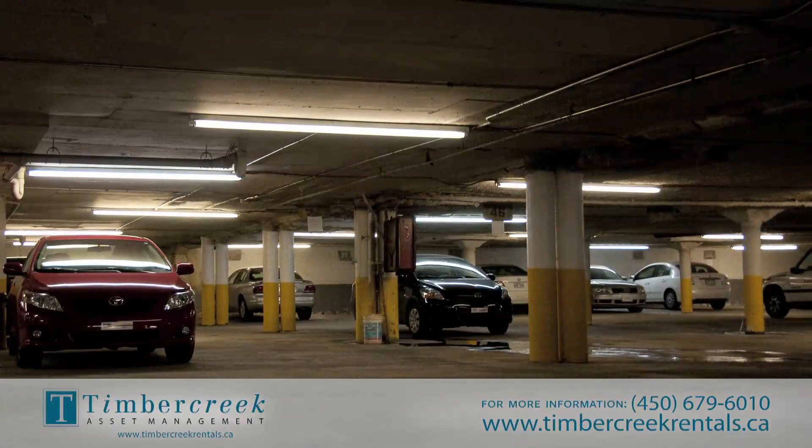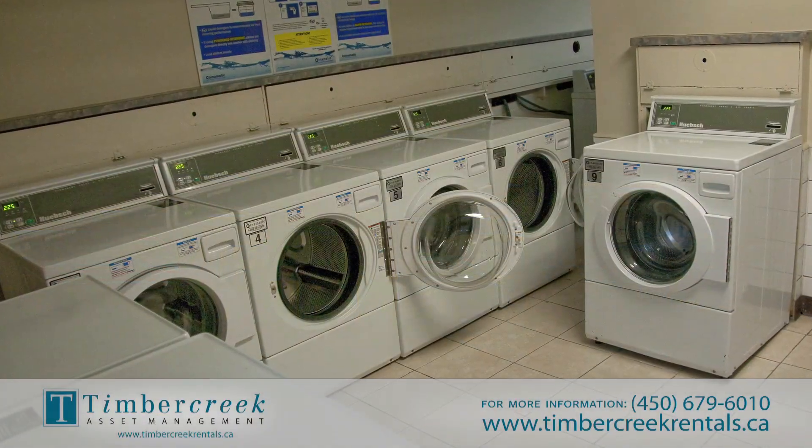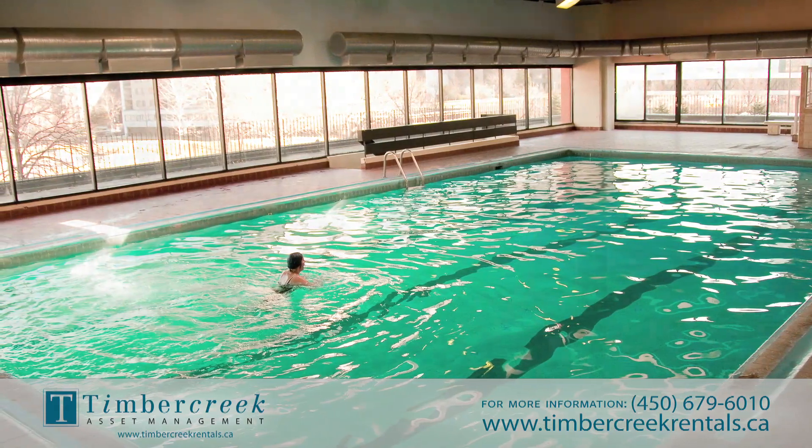Building amenities include indoor and outdoor parking, laundry facilities, storage lockers with bicycle storage area, and indoor swimming, whirlpool, and a sauna.